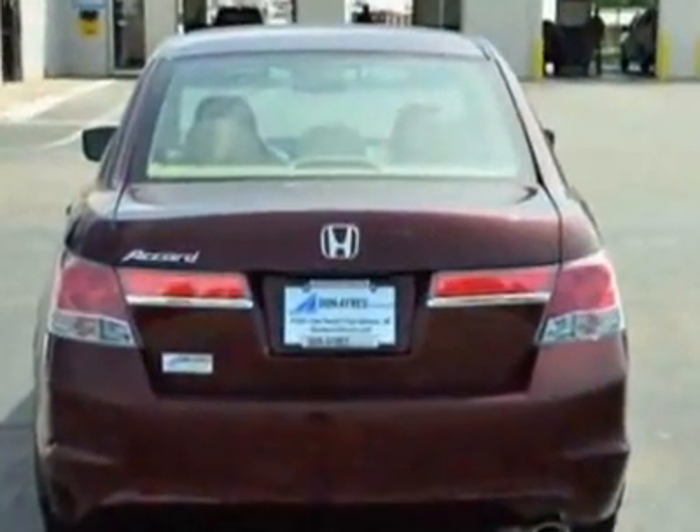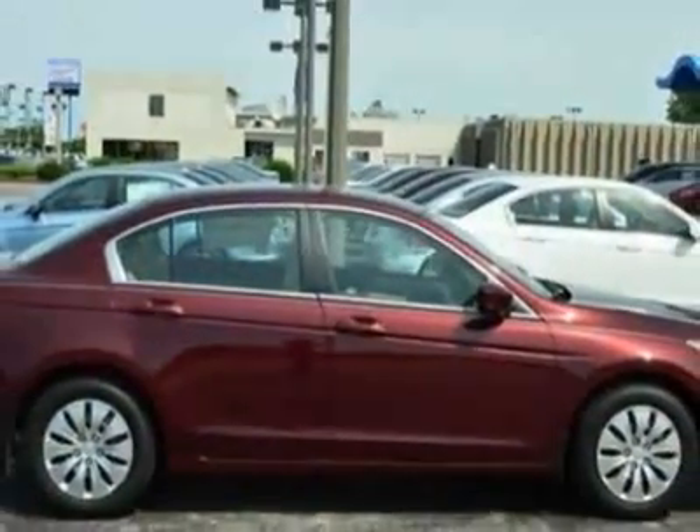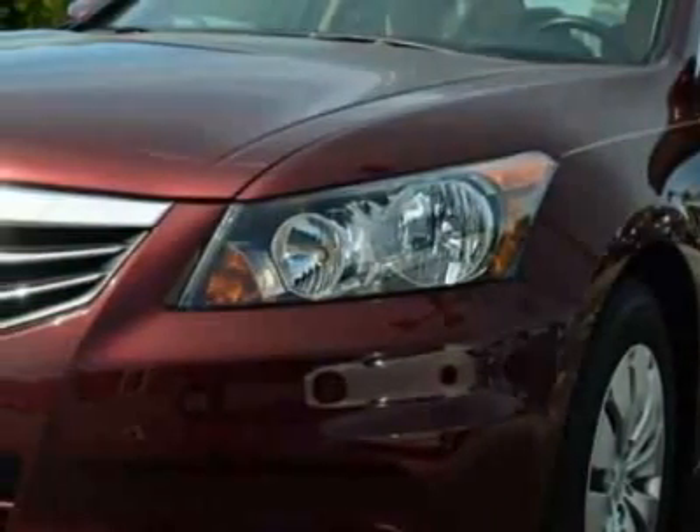Additional options for this vehicle include power steering, CD player, cruise control, and driver airbag. Call 888-788-2205 or email our friendly sales staff today to schedule a test drive.